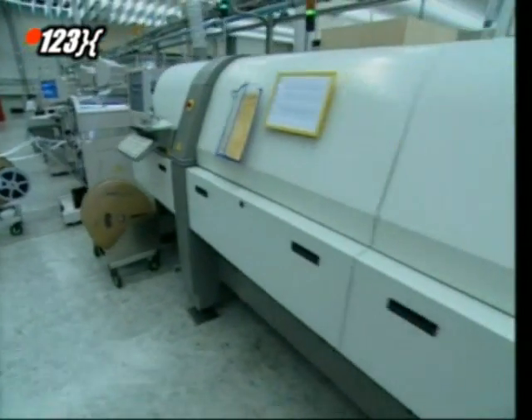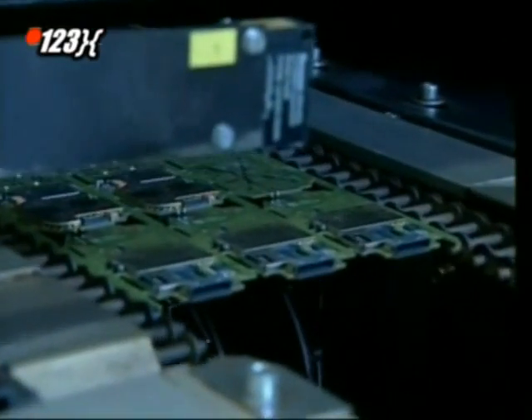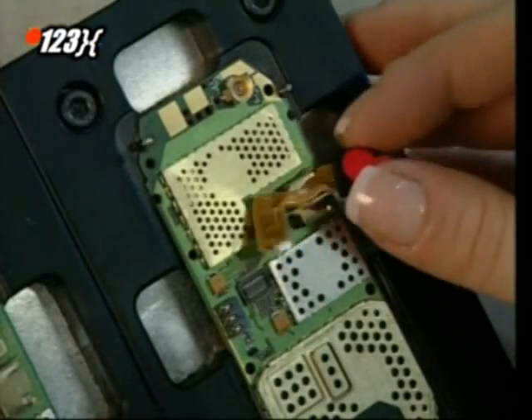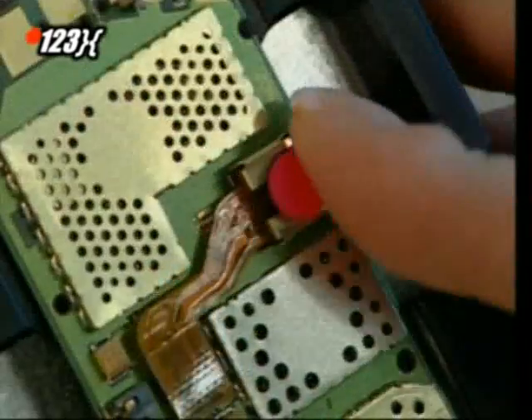Once assembled, the conductor board is heated in an oven at 270 degrees Celsius. The heat causes the tin to melt and solder the parts in place. Almost everything is done by robots. But fitting the lens for the camera is an exception. It's slotted into place and then connected to the camera chip.